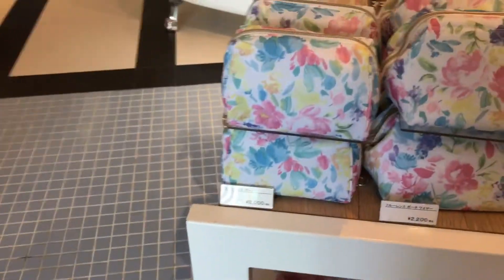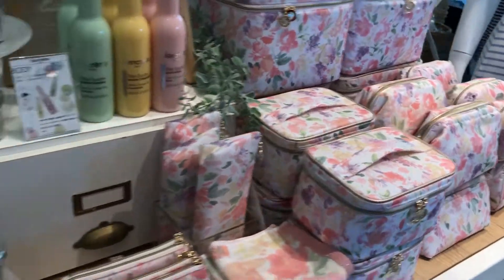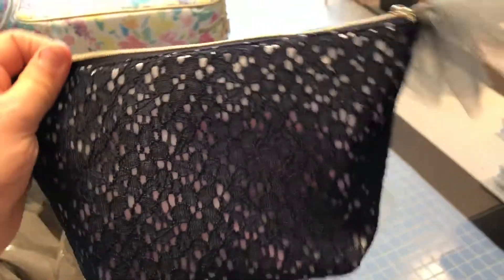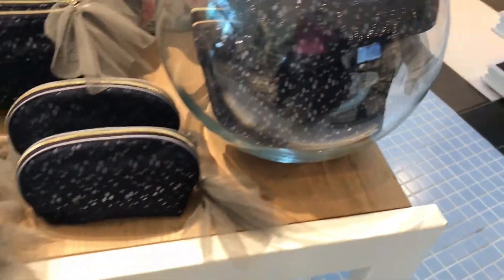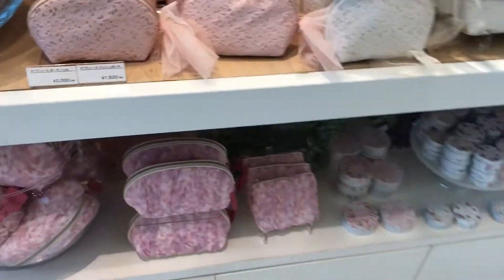They're also around 2,100 to 2,200 yen, in the 2,000 range. I think this one is adorable — like if you are going on a night out you can keep that with you. The price is 1,500 yen to 2,000 yen. The prices are really, really good.